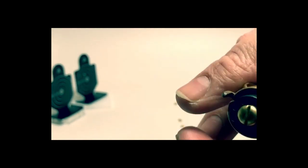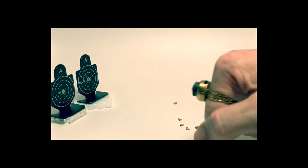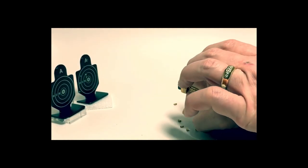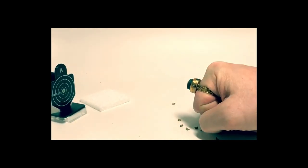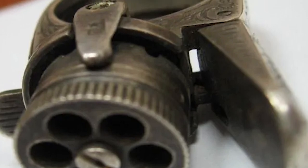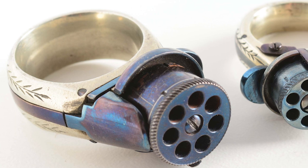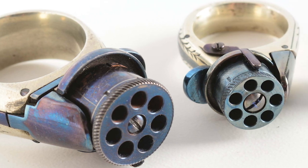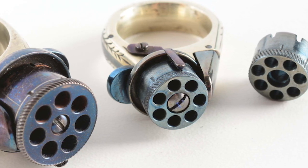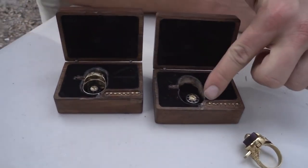The legal landscape surrounding ring guns is a patchwork quilt of disparate regulations across countries and jurisdictions. In the United States, for instance, ring guns fall under the Any Other Weapons (AOW) category as per the National Firearms Act (NFA). To possess a ring gun, one must register it with the Bureau of Alcohol, Tobacco, Firearms, and Explosives (ATF), and pay a modest $5 tax stamp. Other nations may impose more rigorous restrictions or even outright prohibitions on these intriguing yet potentially lethal curiosities.